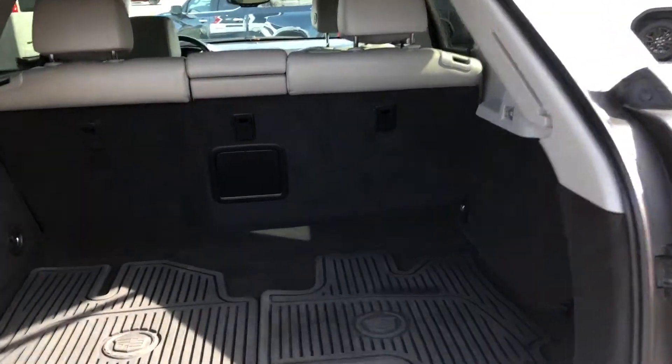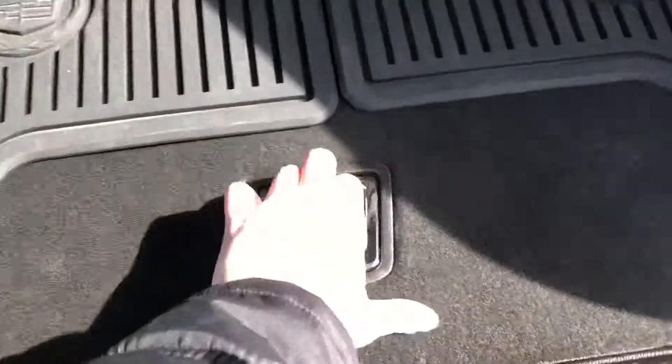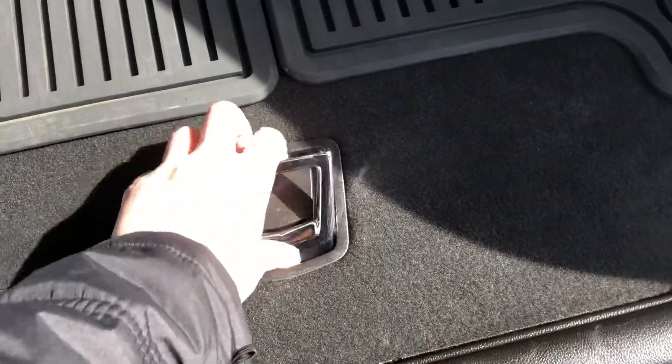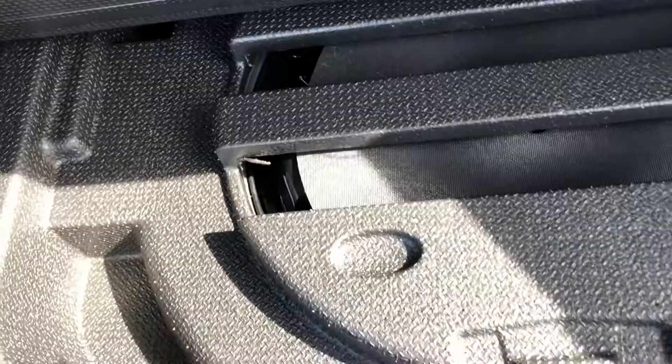There's storage space in the back and those seats fold down as well. There's a spare tire underneath there.